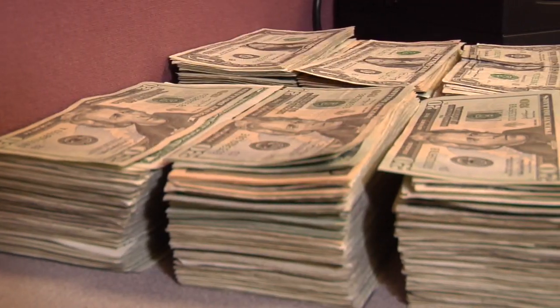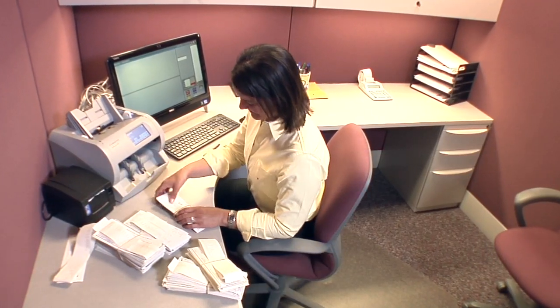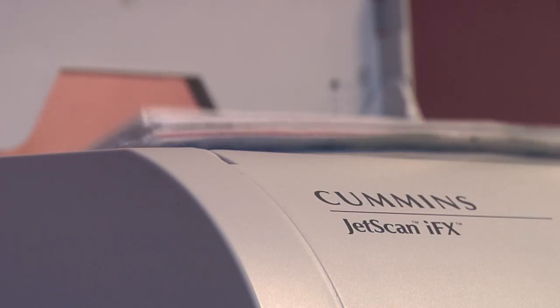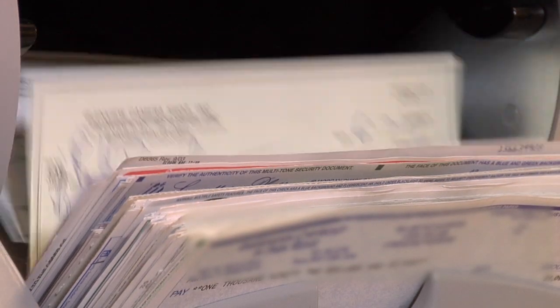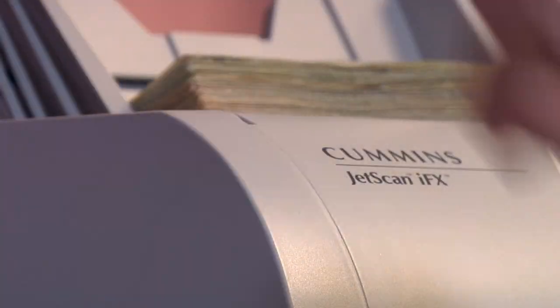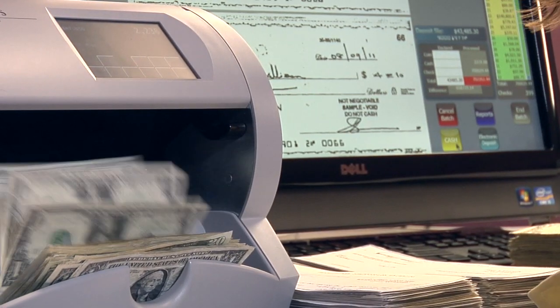To illustrate the ease of use of the JetScan IFX with Deposit Balancing Manager, let's take a look at preparing a deposit at the end of a shift. An optional deposit slip is scanned. Checks are then run through the device at 400 documents per minute. In addition to recording the value of each check, front and back images and the MICR line data are captured. Mixed currency is then placed in the hopper, denominating each note while showing the running deposit total.